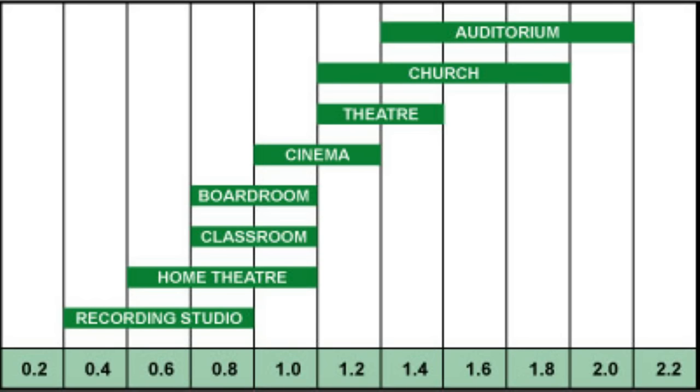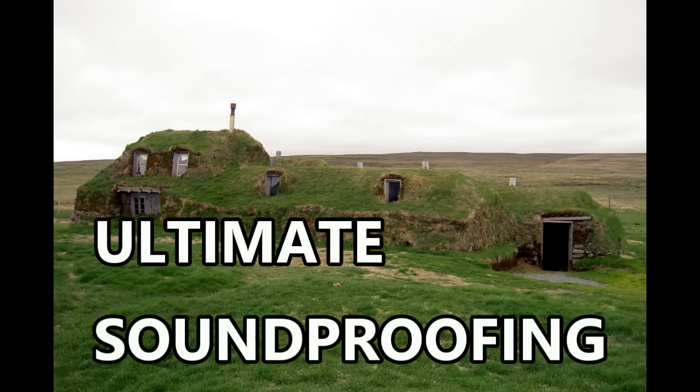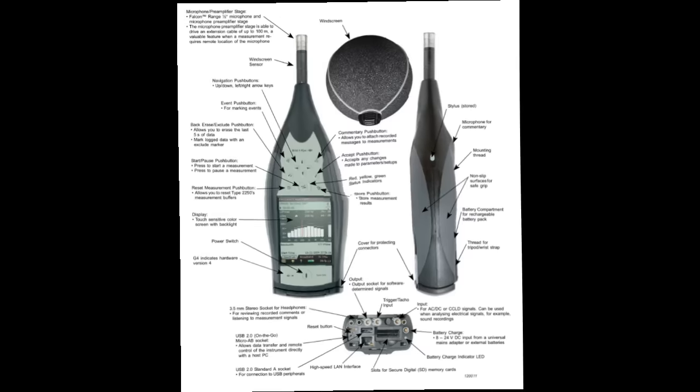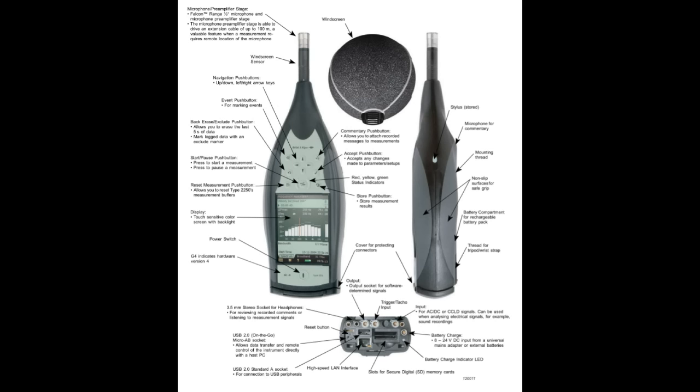I'm going to touch on a few other things also. First, let me review a couple of things. In designing a solution to your noise problem, it is best to understand what the issues are. What is the noise? Where is it coming from? How is it being transmitted — air or structural?